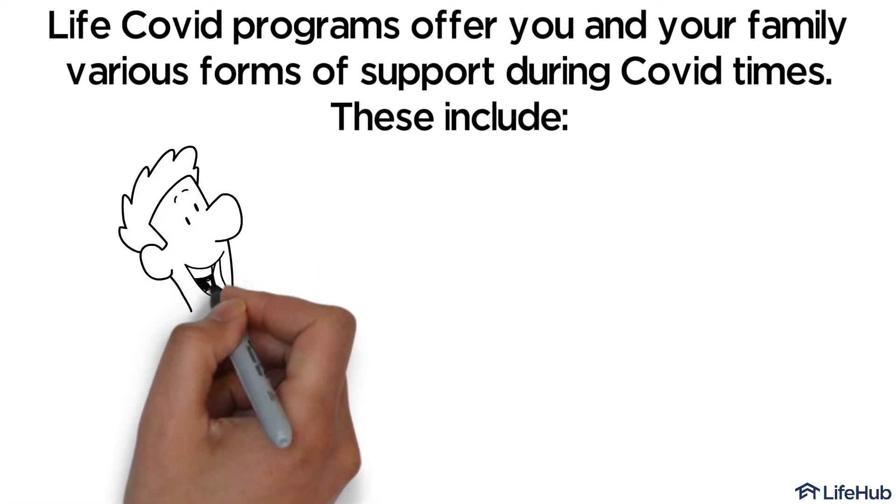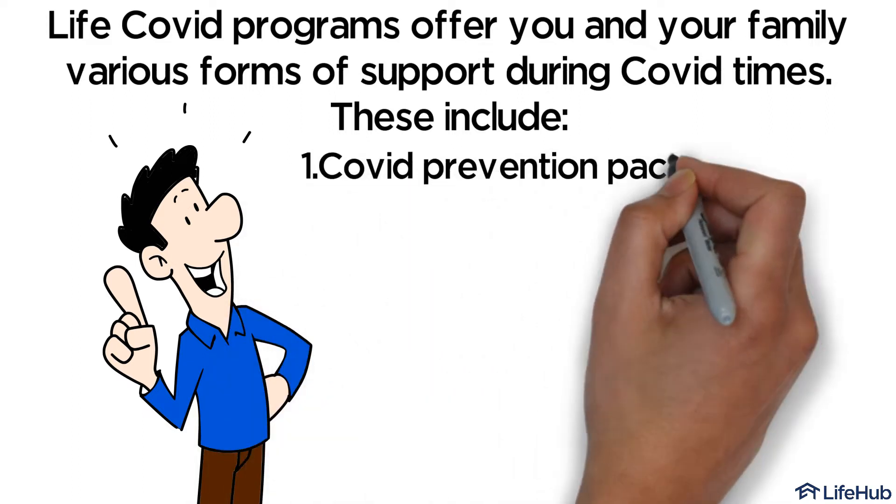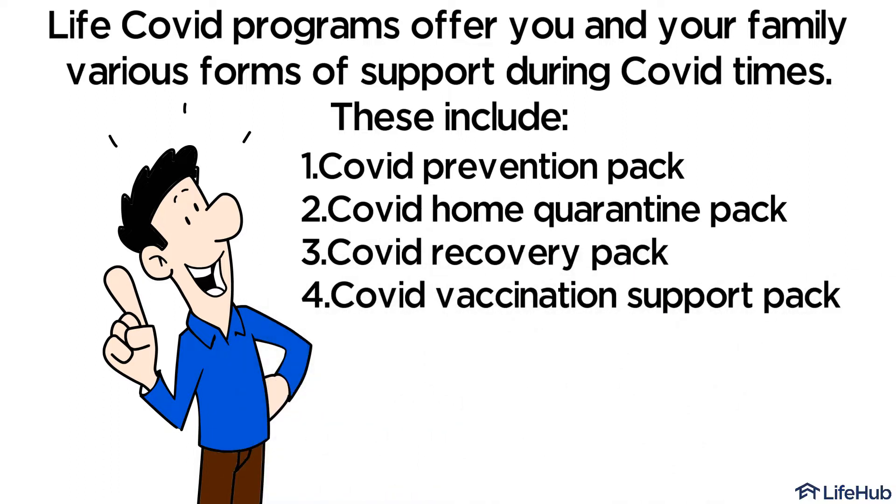Life COVID programs offer you and your family various forms of support during COVID times. These include the COVID Prevention Pack, COVID Home Quarantine Pack, COVID Recovery Pack, and COVID Vaccination Support Pack.